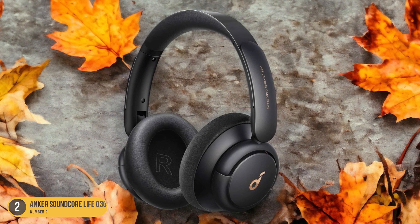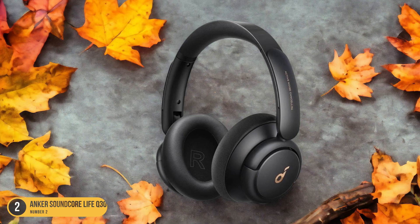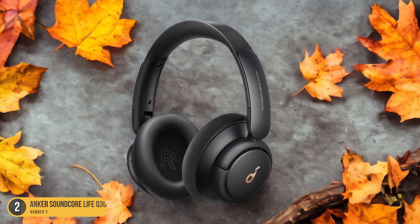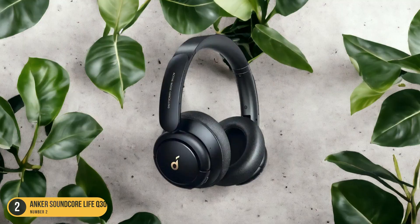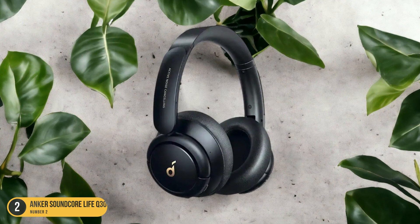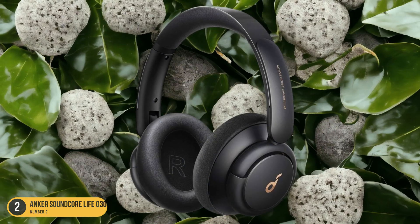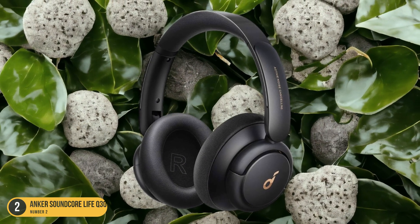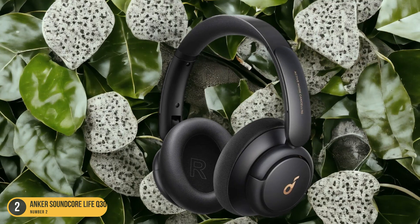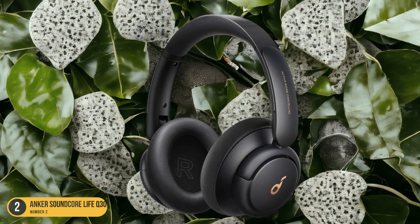The noise isolation capabilities of the Anker Soundcore Life Q30 create a serene listening environment, enhancing overall audio quality by minimizing distractions. The snug fit of the ear cups also contributes to effective noise isolation, enveloping you in a cocoon of pure sound. Say goodbye to interruptions and hello to crystal clear audio with these impressive headphones that prioritize your listening experience above all else.